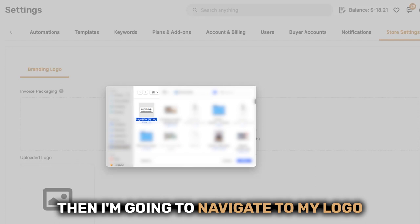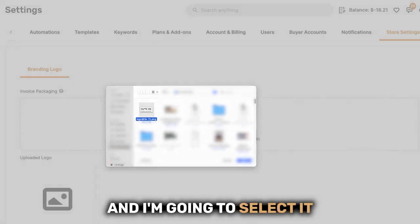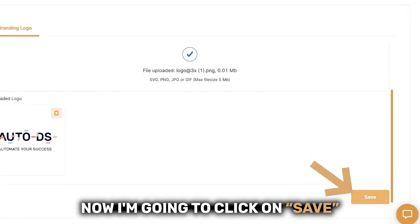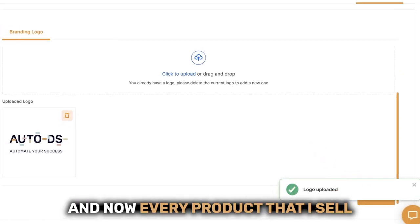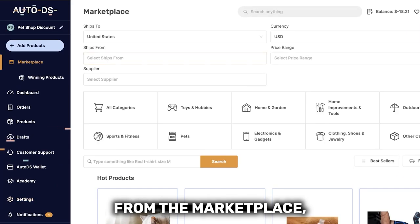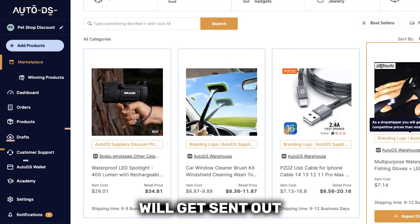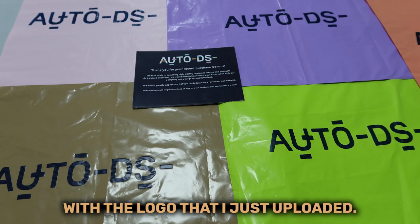So I'm going to click on this screen. Then we're going to navigate to my logo and I'm going to select it. And here is my store logo. Now I'm going to click on Save. And now every product that I sell from the marketplace, from the private suppliers that support branded logos, will get sent out with the logo that I just uploaded.